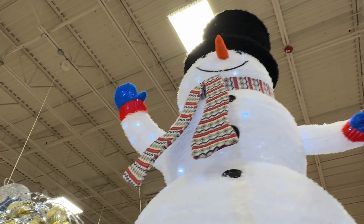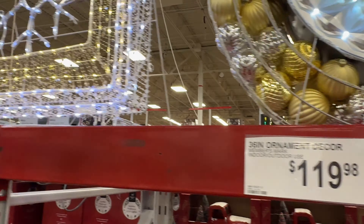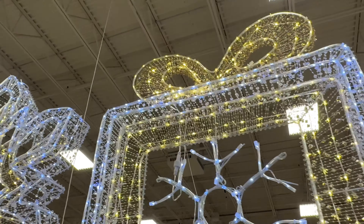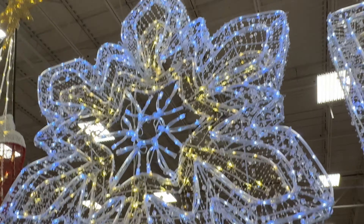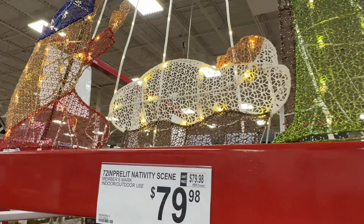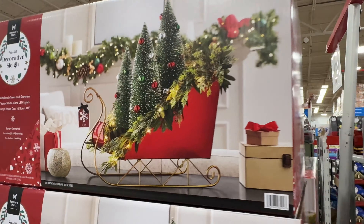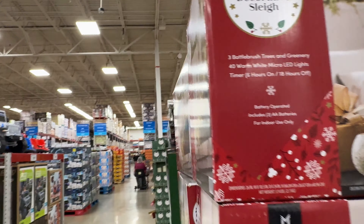Some of them are kind of similar to what you'd see at Lowe's or something, but then there's something like this which is just really unique and pretty. So I was really impressed. I didn't expect to see such nice stuff — I'm surprised by how nice their decorations are at Sam's Club.